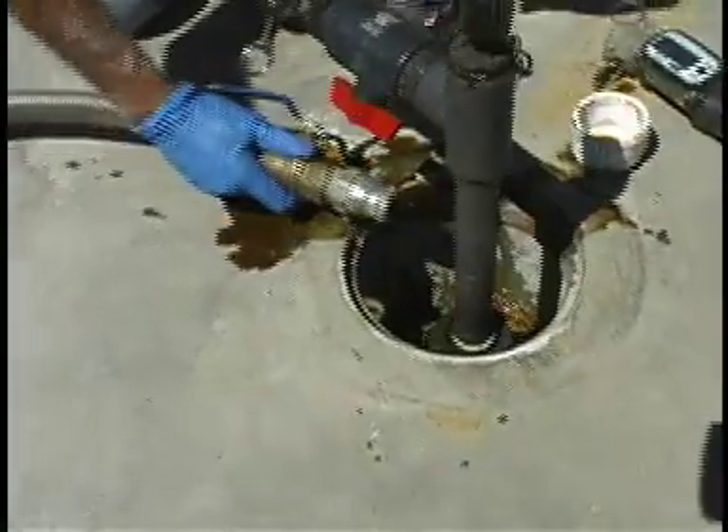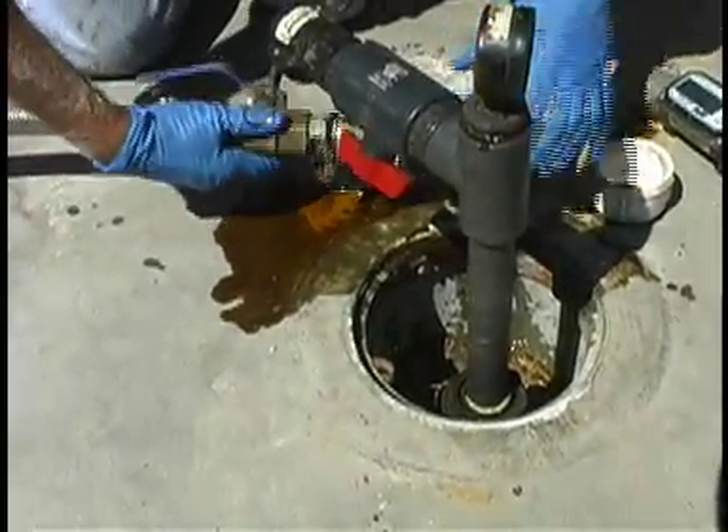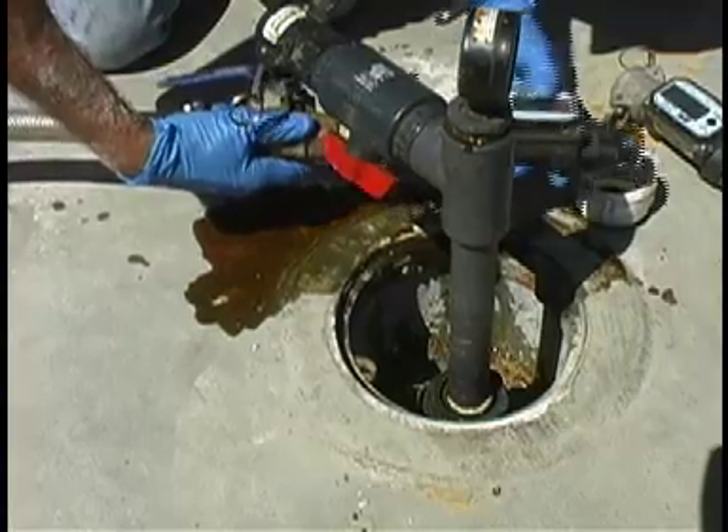We've demonstrated its effectiveness. In some cases, it achieves up to 99% reduction in contaminant concentrations in some wells, which is very effective.